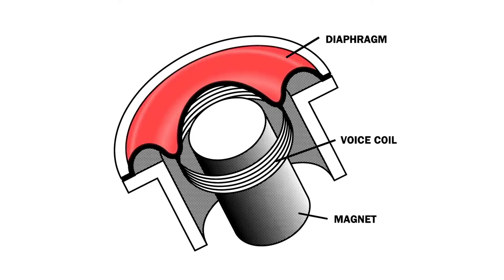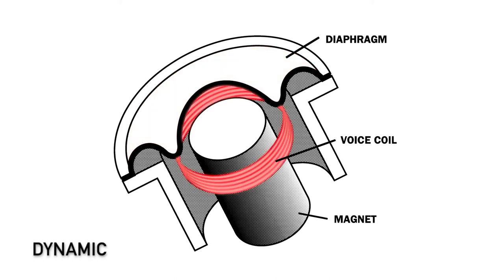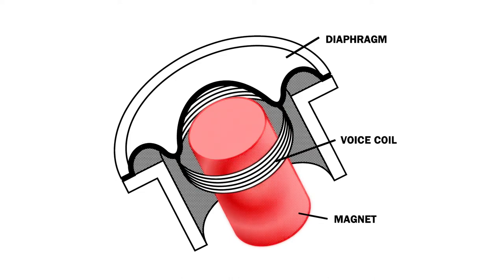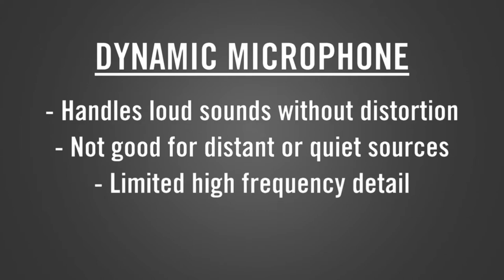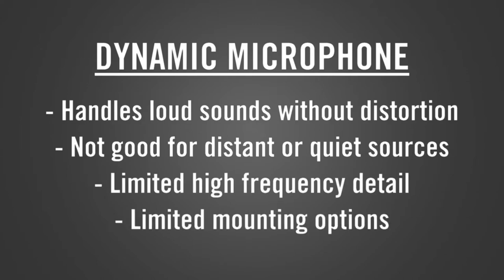The first one we're going to talk about is the dynamic microphone. The sound moves over a thin diaphragm that causes it to vibrate. A coil of wire is attached to that diaphragm and moves over a magnet generating an electrical signal. Dynamic microphones can handle very loud sounds without any distortion, but they're not as good for distant or quiet sources. They have limited high frequency detail and mounting options.